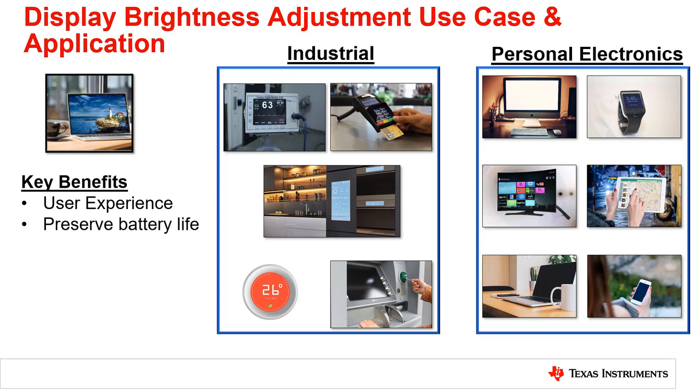In industrial applications such as smart thermostats, refrigerators, CPAP machines, point of sale machines, remote controls, and many more, displays have been adopted into their systems. This makes the application more user-friendly, and a light sensor enables great user experience when looking at the displays. As everyday applications continue to implement displays into their systems, the need for light sensors continues to grow.